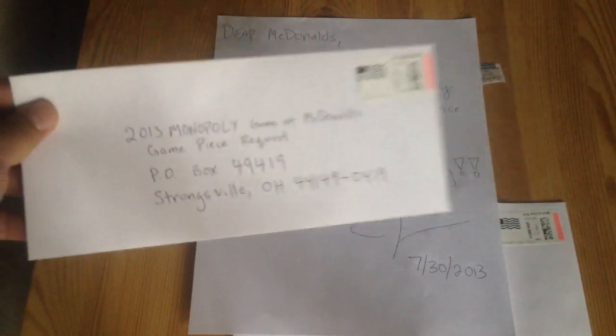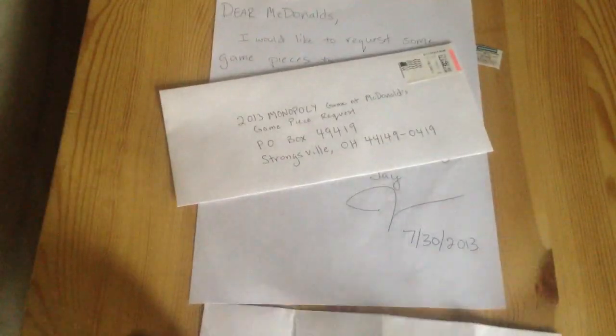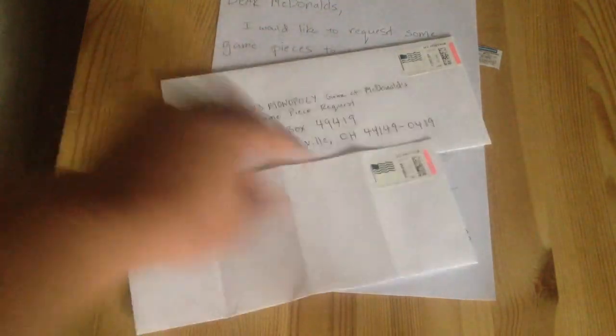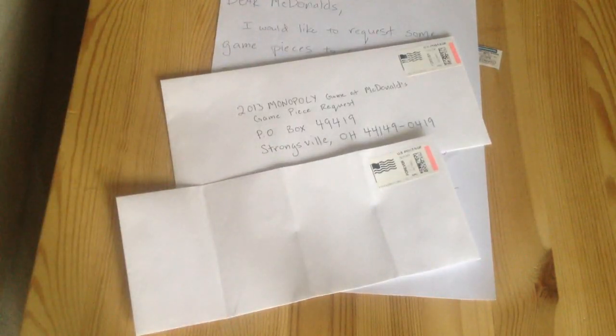So you just do that. It's not exactly free because you have to send it with postage, so that's like 46 cents. And then included in that letter, you need to also include another envelope with an address, and you'll write your self-address over here so they can send you the game pieces.